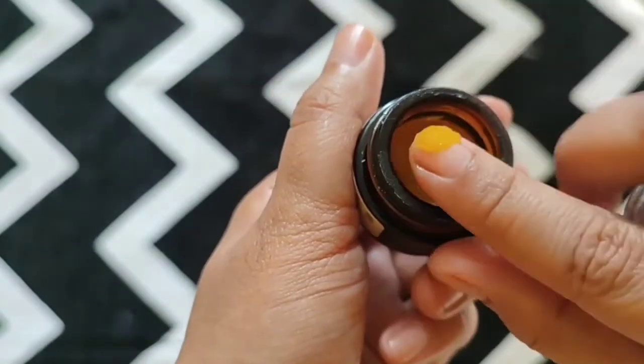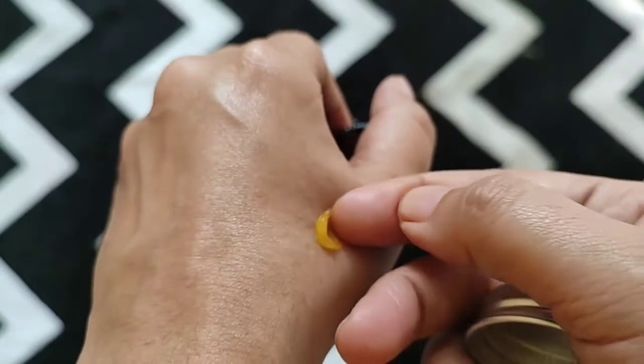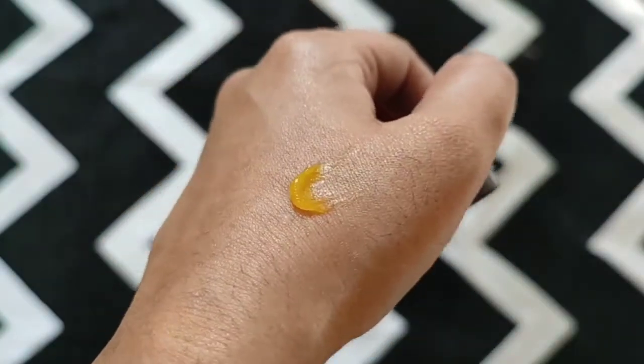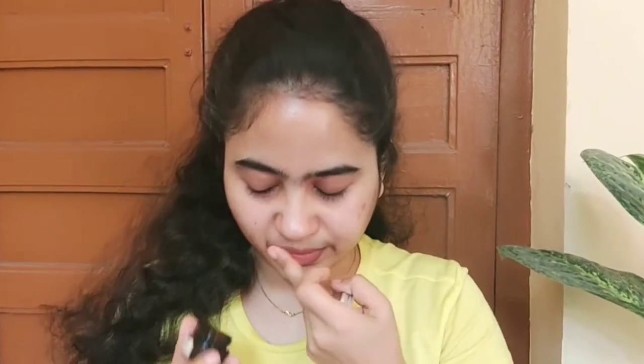It is supposed to help in reducing the pigmentation on your lips, which I believe it does only if I use it as a lip sleeping mask and not just a lip balm. I apply a thick generous layer on my lips while sleeping. If I use it just like a normal lip balm, it doesn't help in reducing any pigmentation.